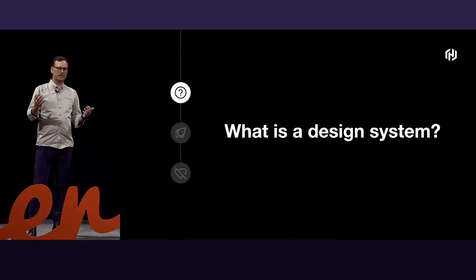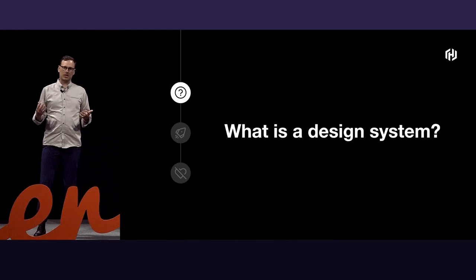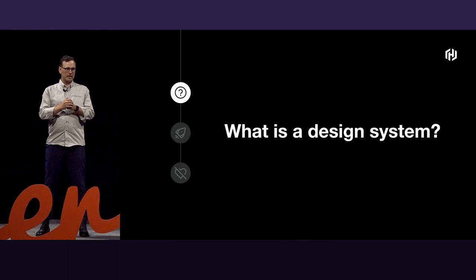We all probably know what a design system is from a technical perspective, but from a value perspective, a design system really helps product teams ship UI at scale. At HashiCorp, we're focused on Ember — we love that. We support an extremely wide array of products: both on-prem, enterprise-level, and cloud products. They all have divergent product lines but benefit from a shared UI. We also support multiple sub-brands — Terraform, Consul, Boundary, etc. — underneath the unified HashiCorp brand umbrella.